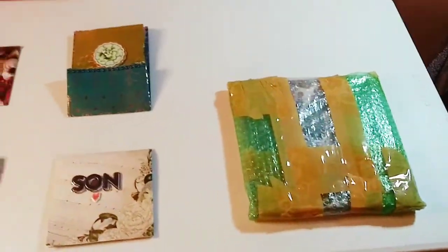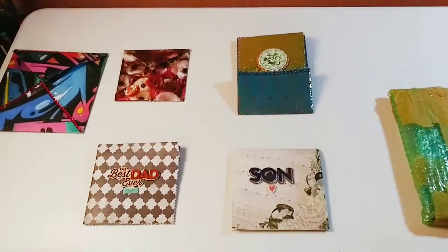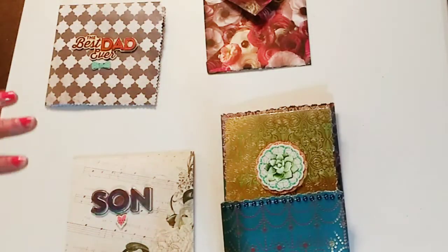So let's get on with it — the project share is first and then the craft haul. Let's start with the project share.